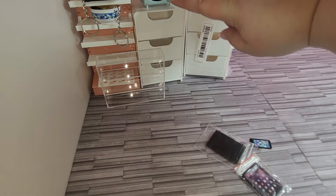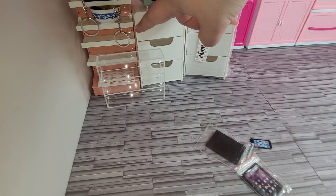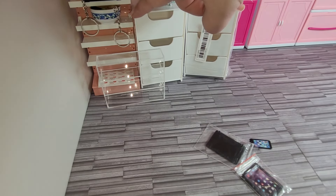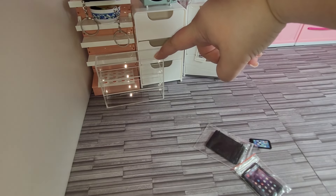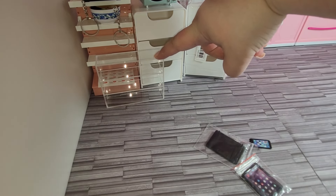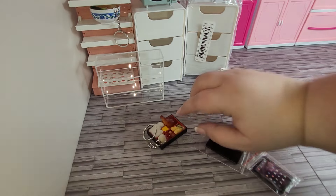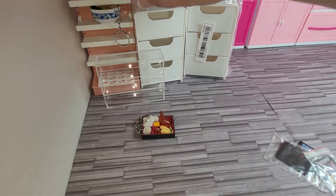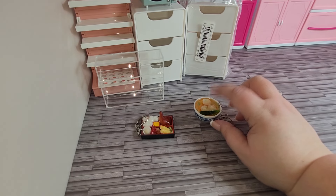The display cabinets — this pink and white display cabinet was $3.14 a piece. The shelves were $3.95 a piece. This was $3.14. The microwave was $3.50. The storage drawer was $5.98. The lunchbox keychain was $2.24. And the bowl of food keychain was $1.98.